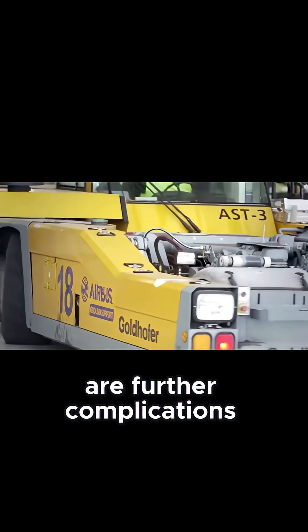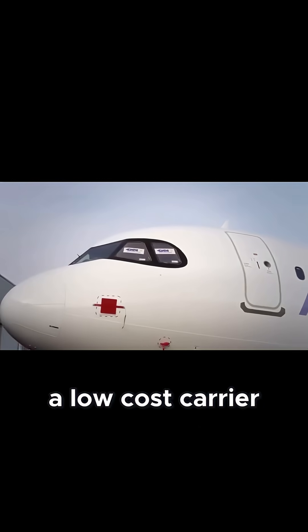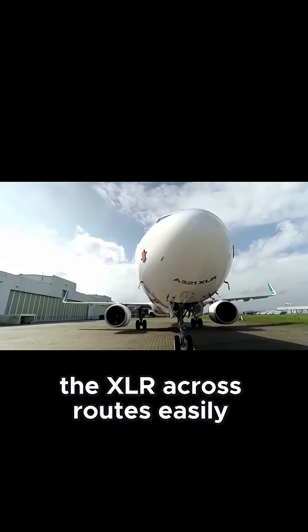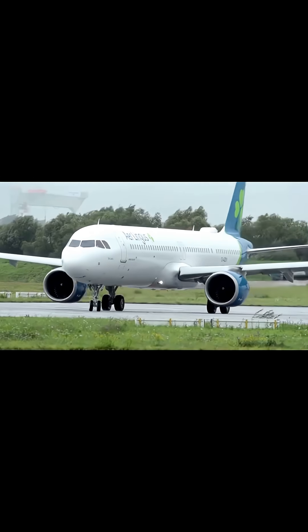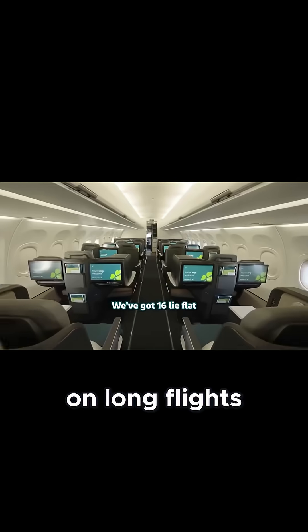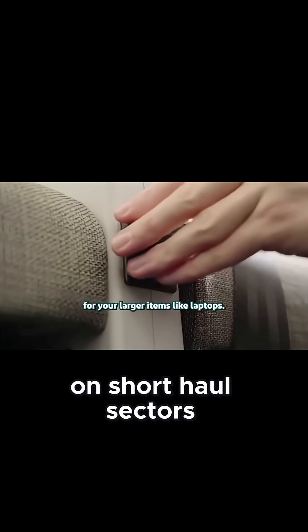There are further complications. Cabin configuration limits deployment flexibility. A low-cost carrier like WizzAir with its all-economy setup can shift the XLR across routes easily. Full-service airlines, though, often want lie-flat business-class seats on long flights, making the jet inefficient for redeployment on short-haul sectors.